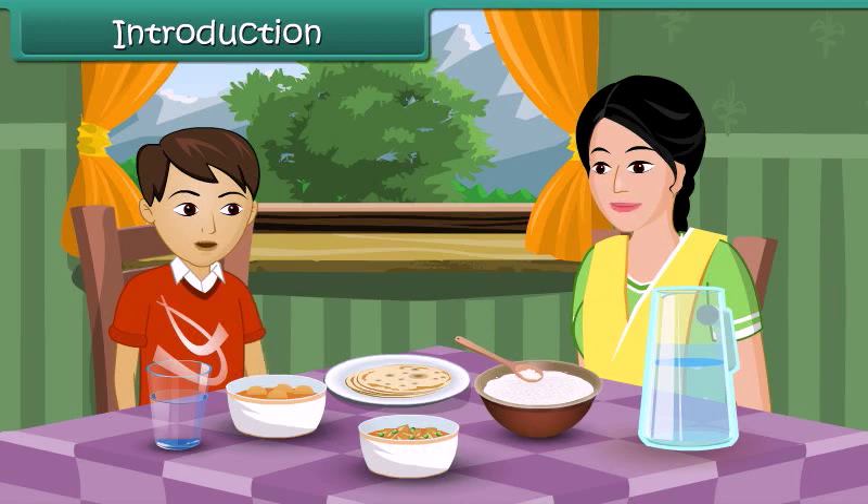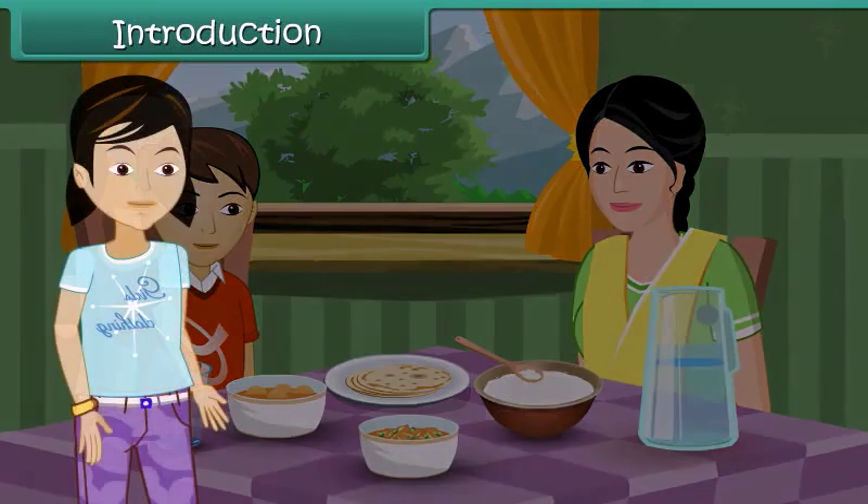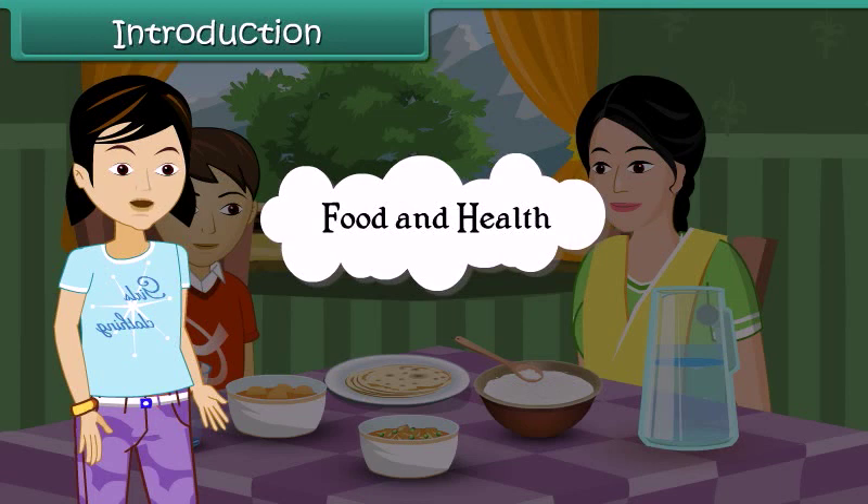Oh no, but I want to eat noodles today. This is not good, Rohan. You just want to eat junk food all the time. Do you know eating junk food is bad for your health? Mom, I wonder how food and health are related to each other. Children, in this lesson we will learn about food and health.